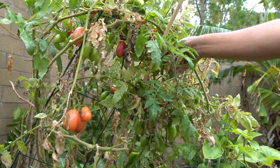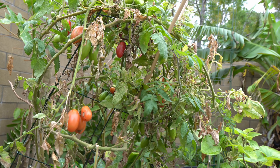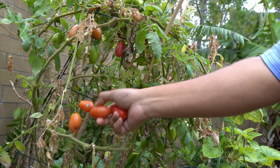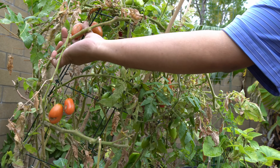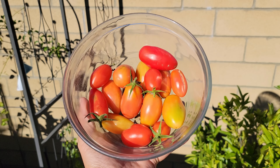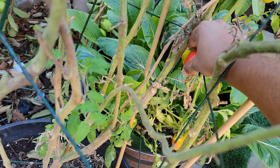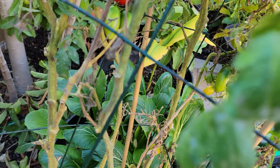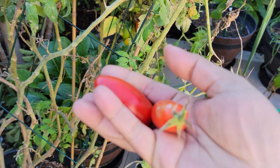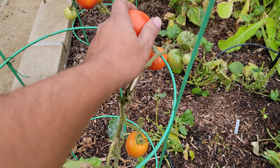Swiss chard. Our Swiss chard plant was growing in an elevated raised bed — this is a self-watering raised bed that we've had on the side of our garden for quite some time. Both of our Swiss chard plants are growing in this elevated raised bed. The Swiss chard plant is unique in that it will keep giving you Swiss chard leaves almost throughout the year here in Southern California. The leaves are very nice eaten raw or cooked. It's a good replacement for spinach, giving you year-round harvests.